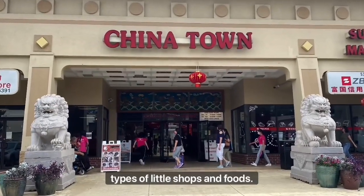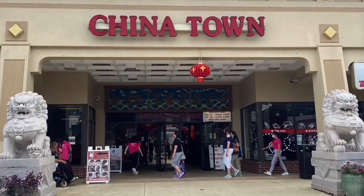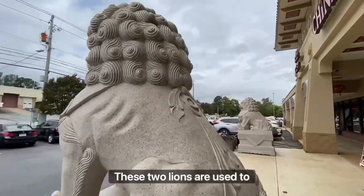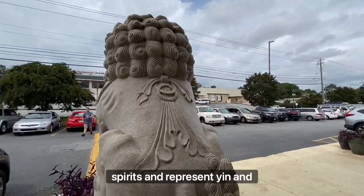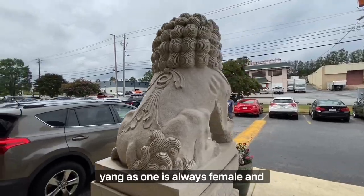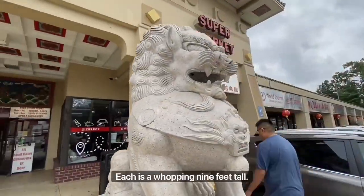It's a place filled with all types of little shops and foods. When you first arrive, you'll see two huge lions at the entrance welcoming you. These two lions are used to protect the town from evil spirits and represent yin and yang, as one is always female and the other male. Each is a whopping nine feet tall.